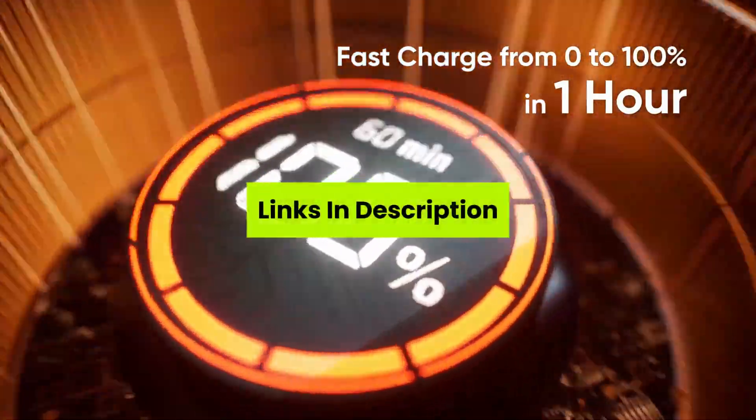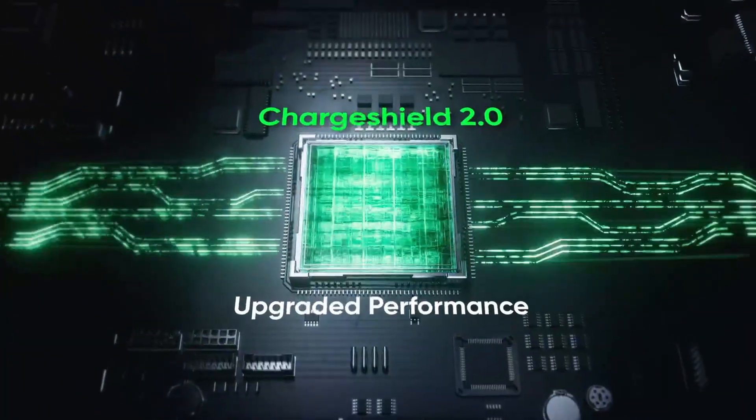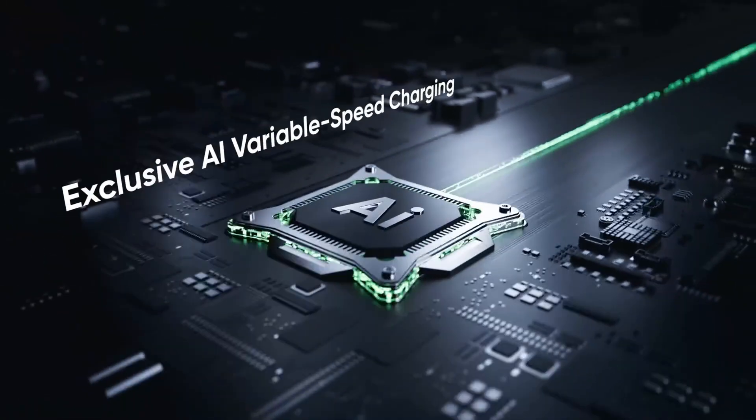Welcome to the channel. Check the links in the description to grab your power solution today and enjoy reliable cooling anytime, anywhere.